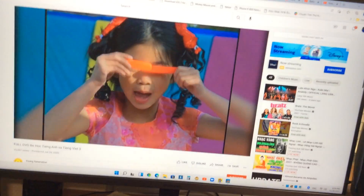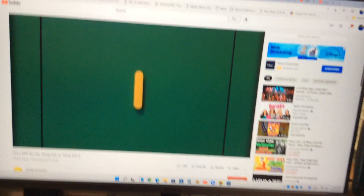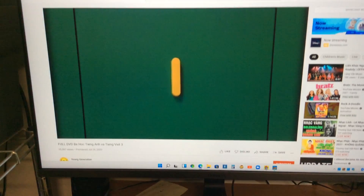Peek-a-boo, Jennifer! She's playing with the letter L. Okay, now it's spelling time with Princess Lauren.